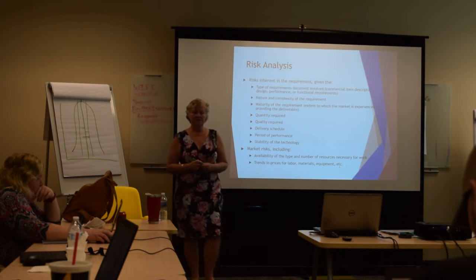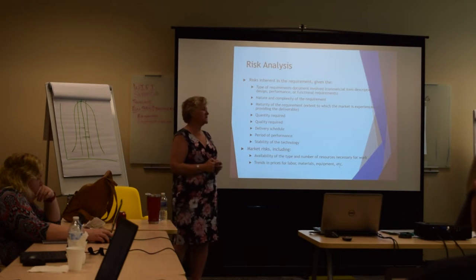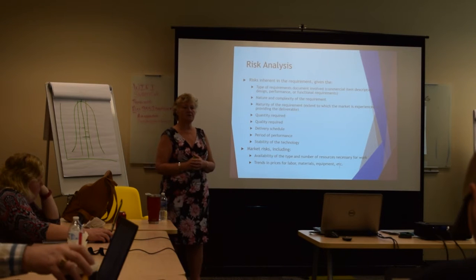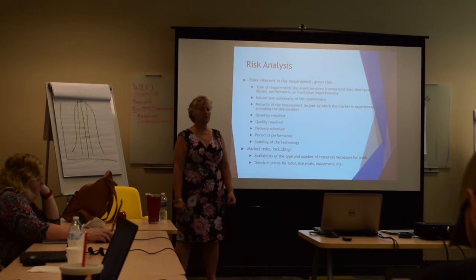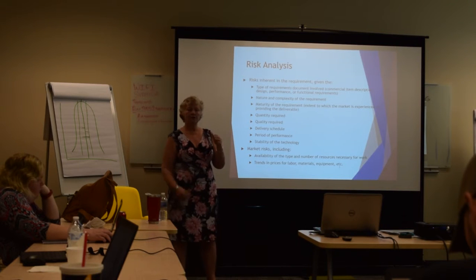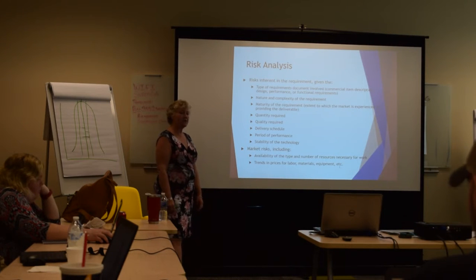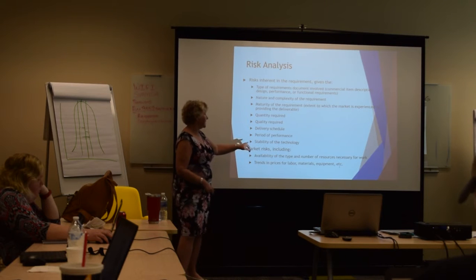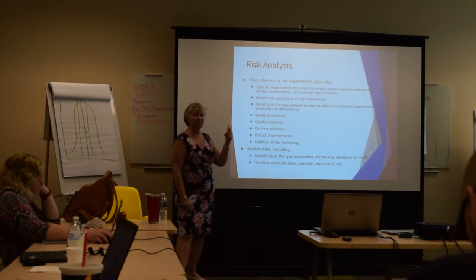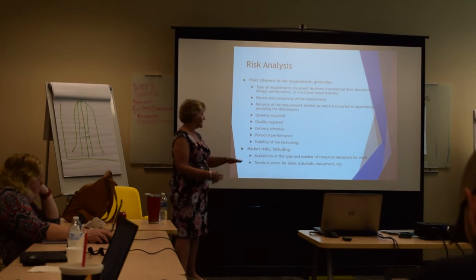Their delivery schedule matters — is this something delivered with a long lead time, or do we need it shipped tomorrow because we're going to war? Period performance is also a factor: are we using up year-end money, or is this multi-year funding? What's the stability of the technology — is this something brand new? You can see how the FAR is written for all agencies: technology stability might be critical in DOD and Intel, while other factors are more specific to civilian agencies.